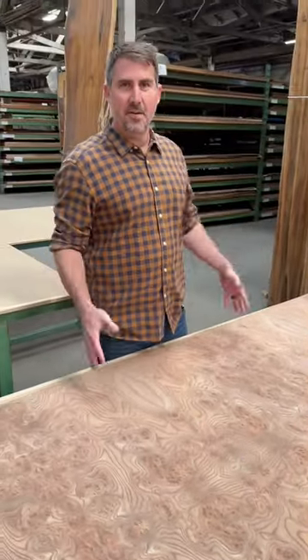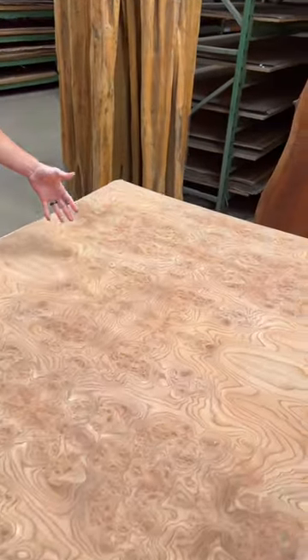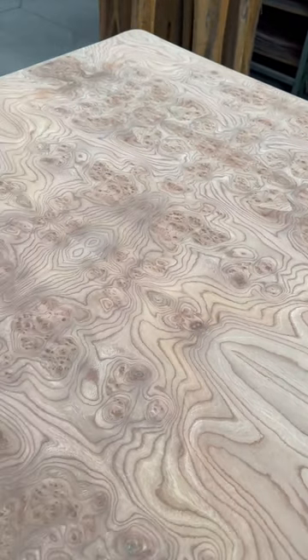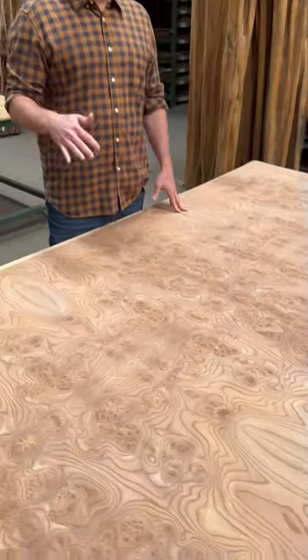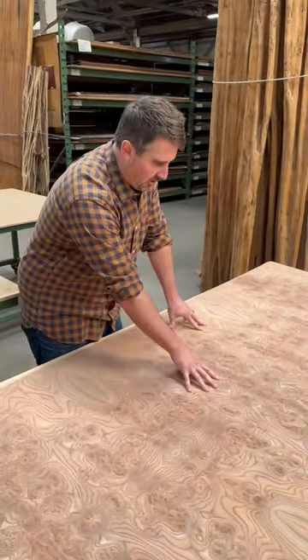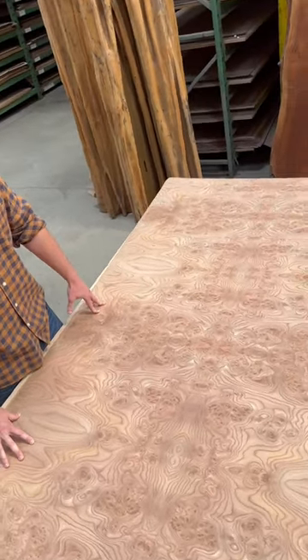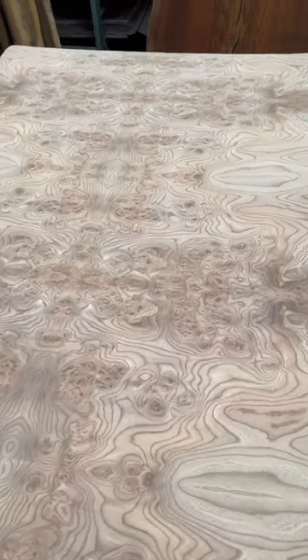Hey everybody, so what we have here today is elm burl, specifically Carpathian elm burl. It's called Carpathian elm burl because it comes from the Carpathian mountain range in central Eastern Europe. What you're gonna see in elm is a nice medium-range color, super clustery burl with this almost signature rotary appearance that elm seems to have, unlike any other species.